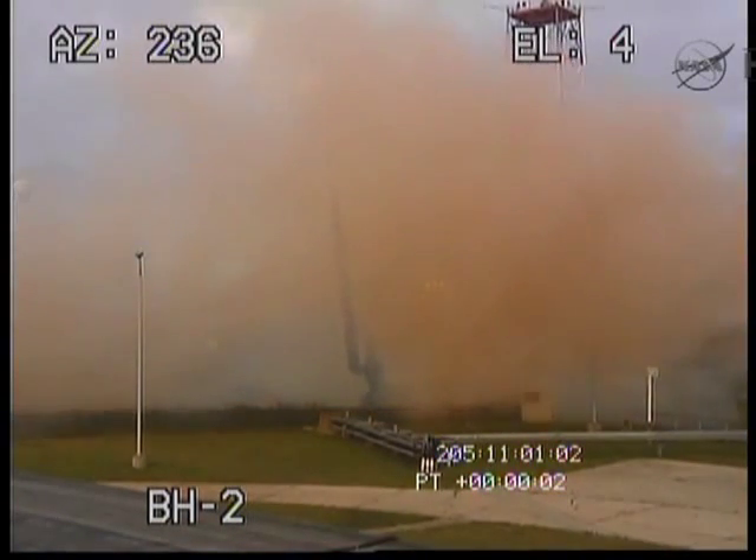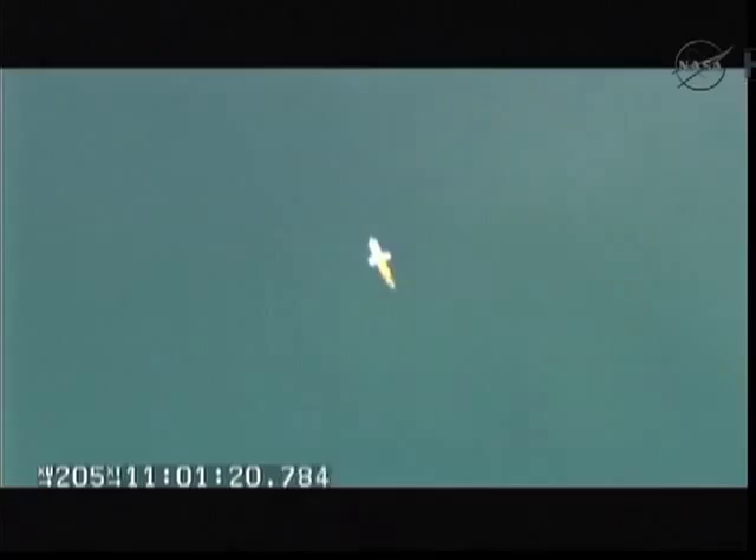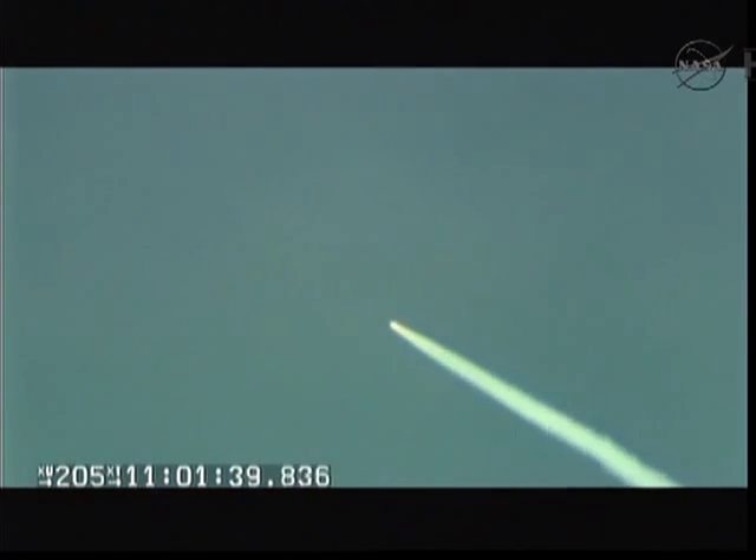And we have liftoff of the Brand 11 carrying Irving 3. Beautiful view of the rocket. Plus 40 seconds.